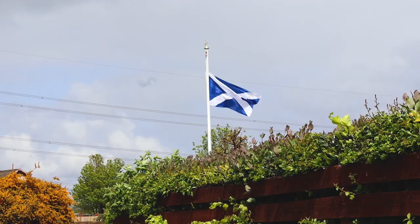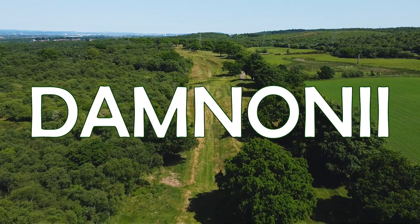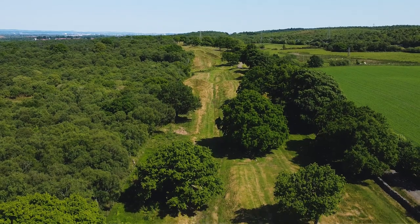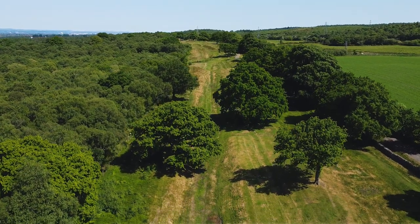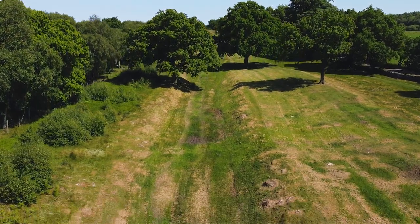Roman coins have certainly been found all over Scotland and were given to the native peoples at various points. Another ancient tribe in this area was known as the Damnonii. According to legend, a Pictish army led by Graham, or Grimm, breached the wall about 500 metres west of here.